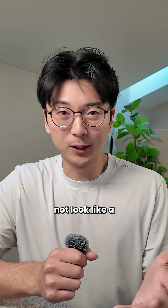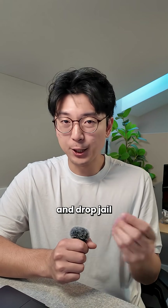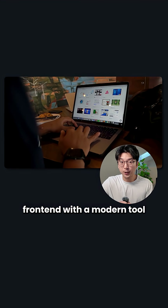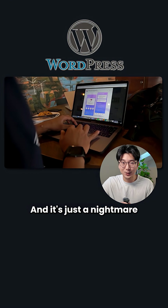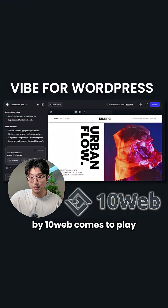The only problem is making it not look like a WordPress site. The problem has always been the front end. You're stuck — you're either in drag and drop jail where everything looks like a pre-built template, or you build a really nice front end with a modern tool but then you miss out on the CMS, the ecosystem, the plugins, everything that the WordPress ecosystem has to offer, and it's just a nightmare to connect everything. But that's where a vibe for WordPress by 10Web comes to play.